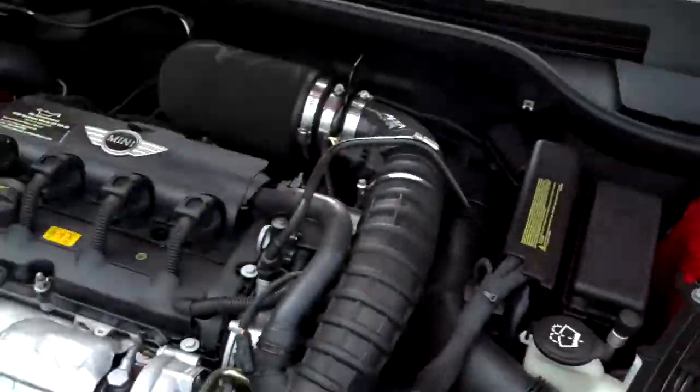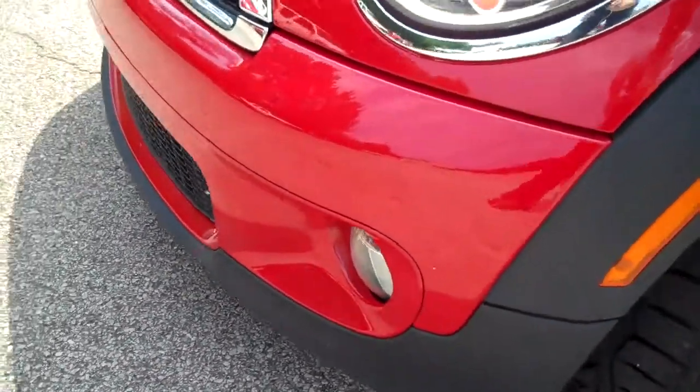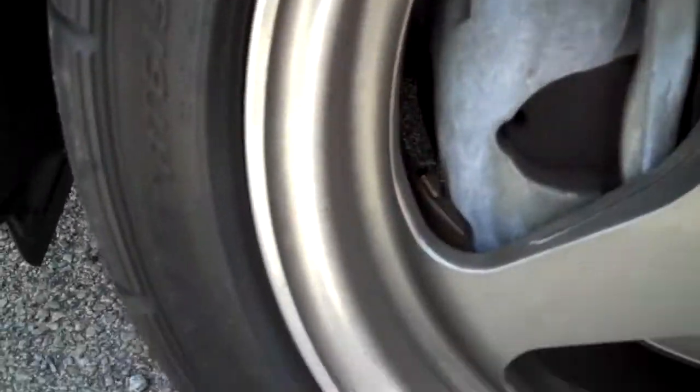Air blows cold, power windows, power locks, fog lights. With a little over 28,000 miles, these are low profile tires — good tread life. Wheels are in good shape.